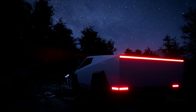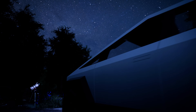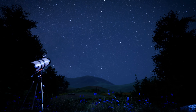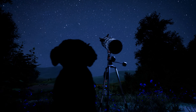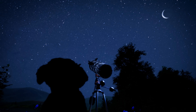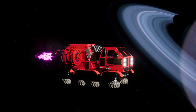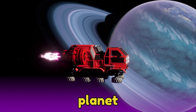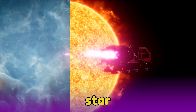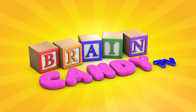Hey Brainiacs! Outer space is so cool! Lizzie and I love to get away from the bright city lights to look up at the stars at night. It's fun to imagine what it would be like to explore the universe in our very own spaceship and see other planets, nebulas and stars up close. Welcome back to Brain Candy TV!